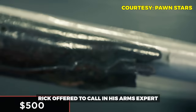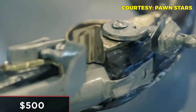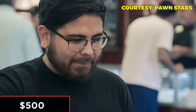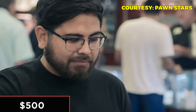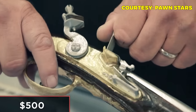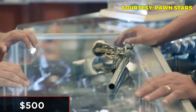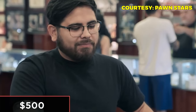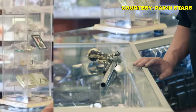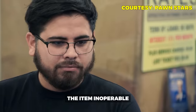Rick explains his concern: someone spray painted or hand painted the barrel and did a really bad job. The only thing going for it is the wood, which shows it's old. The lock is also broken, meaning the trigger won't fire. Rick decides to call in his arms expert to get a better idea of what he's dealing with.